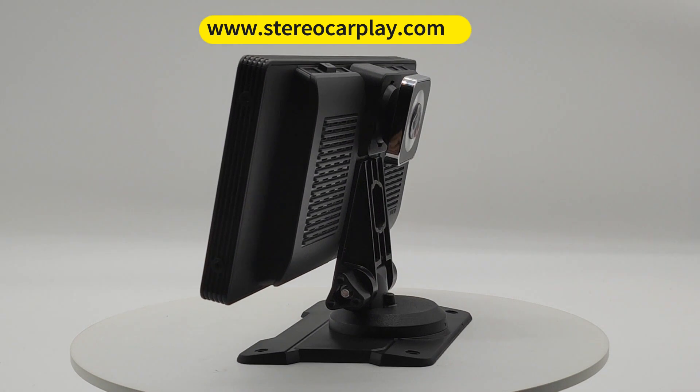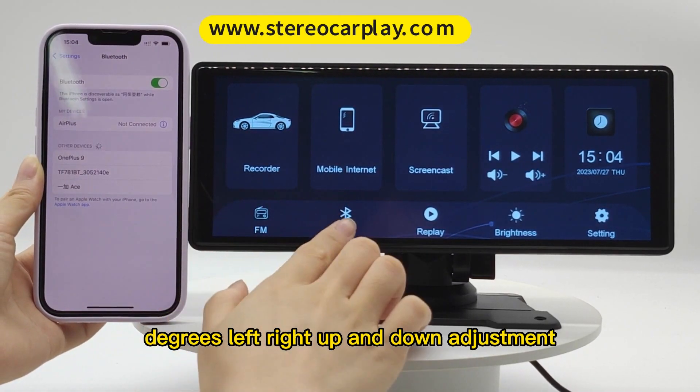Video up to 4K. Rising camera with 15 degrees left, right, up, and down adjustment.